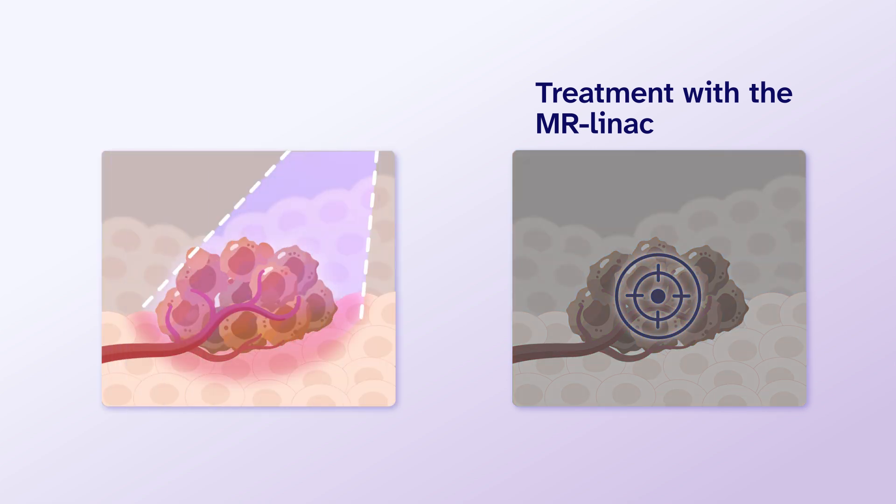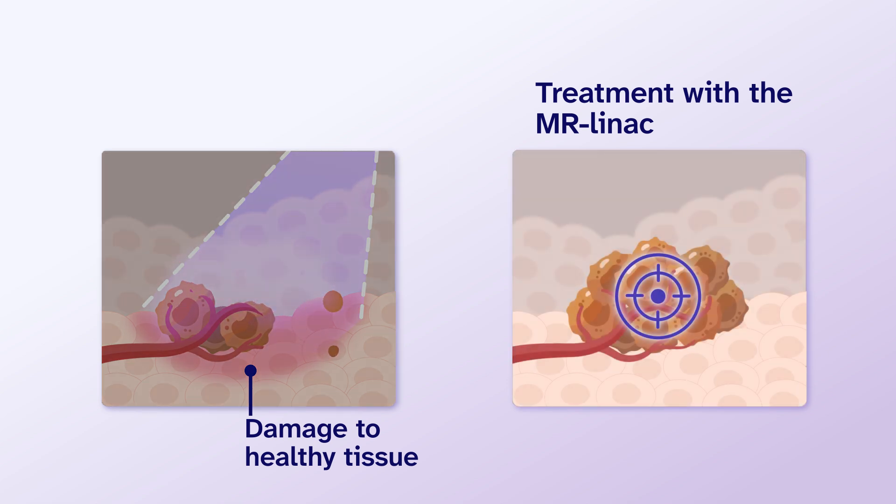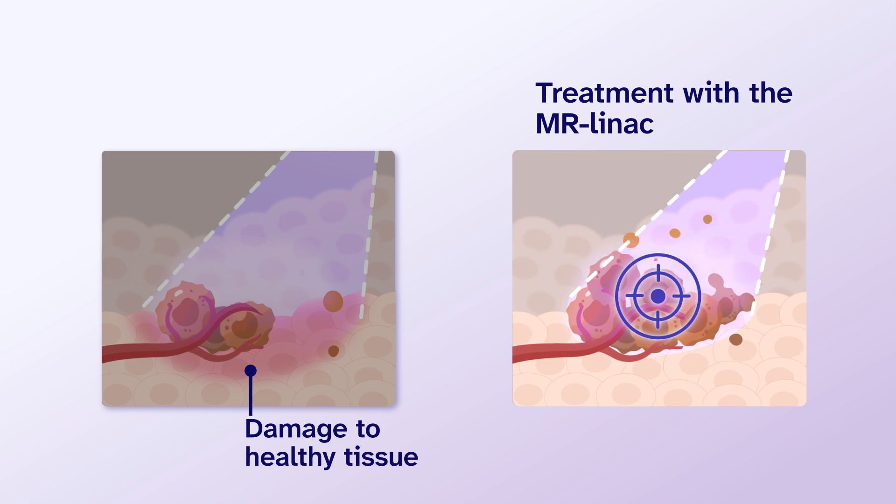Side effects from radiation are caused by damage to healthy tissue. With the MR-LINAC, the radiation is highly targeted to the tumor, so there is less damage to healthy tissue.